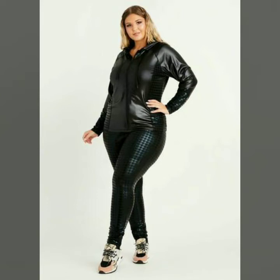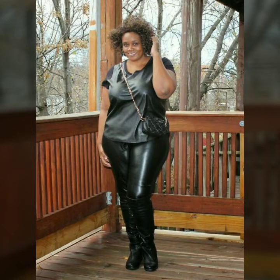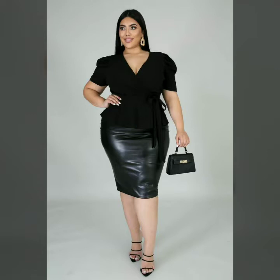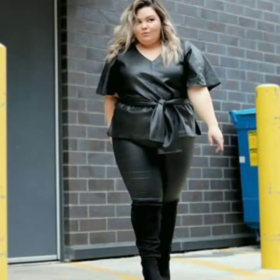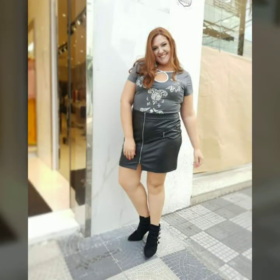Hello dear friends, welcome to my channel. Today I'm going to share with you very stylish and beautiful designs of leather plus size outfits for women and girls. All these designs are very stylish and trendy — I must suggest you to watch this video till the end.